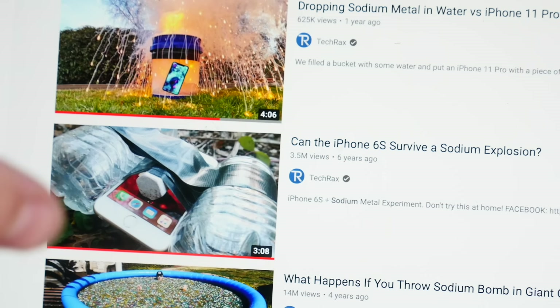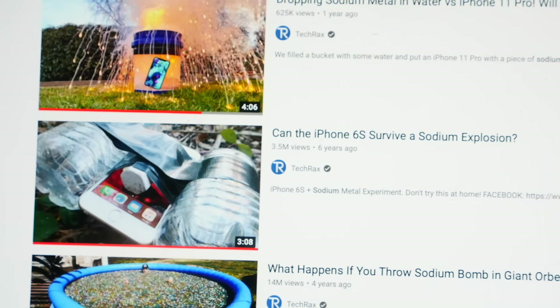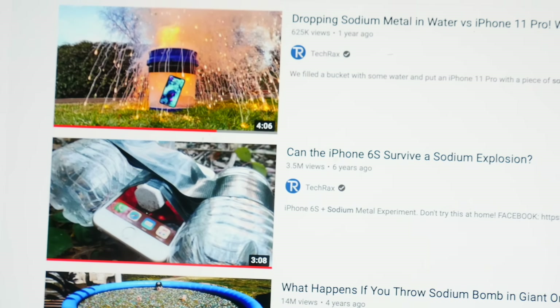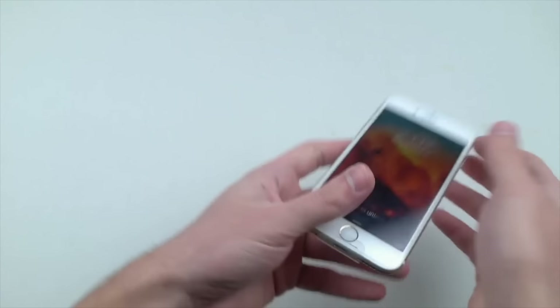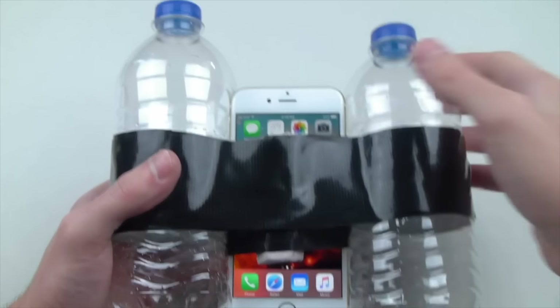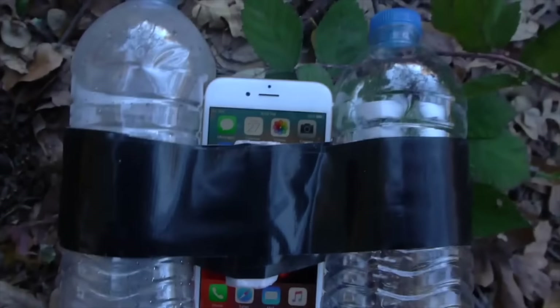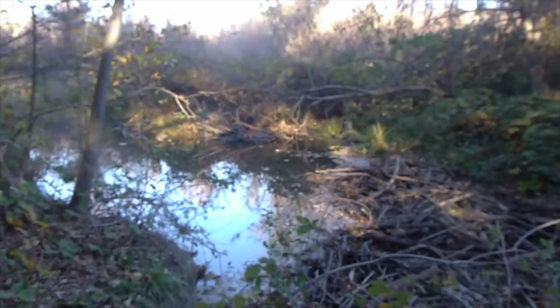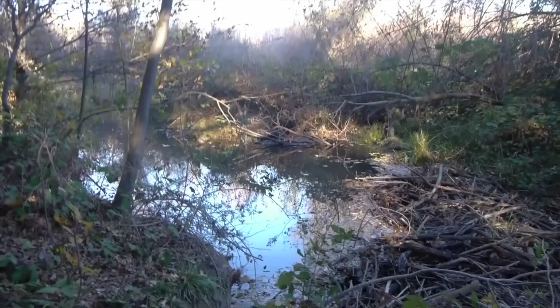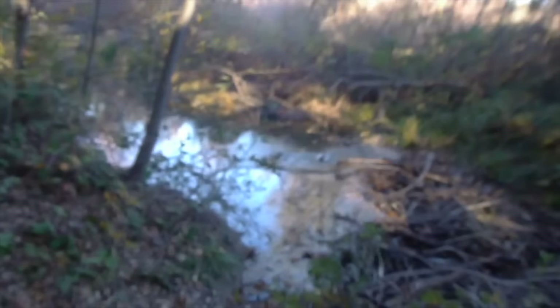What's up guys, Tech Racks here. In this video I'm gonna try and go on an adventure to find one of my old iPhone 6S. I made a video over six years ago where I dropped an iPhone — but it wasn't just one iPhone, it was three iPhone 6S in one confined area. I know exactly where this area is and I'm going to try and go back there.